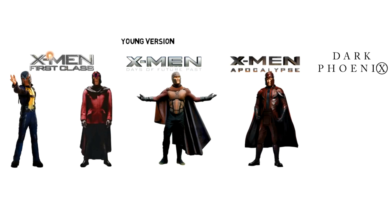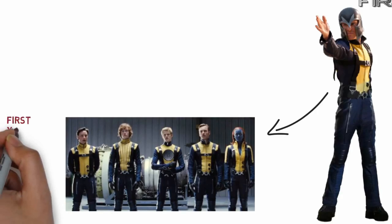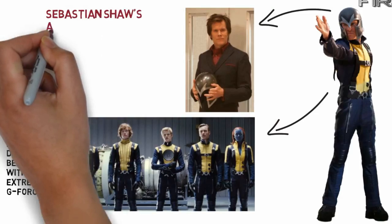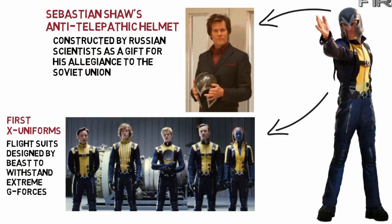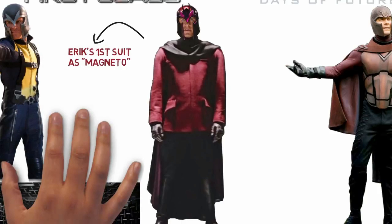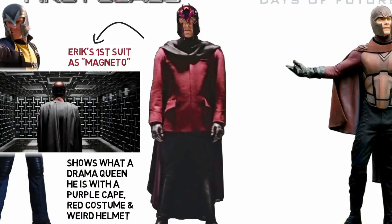We start with the suit he wore in X-Men: First Class, set in the 1960s. As a member of the original X-Men team, he wore flight suits designed by Beast to withstand extreme g-forces, and the helmet he wore actually belonged to Sebastian Shaw — an anti-telepathic helmet constructed by the Russians as a gift to Shaw. At the very end of the film we see his transformation into Magneto, embracing his comic book colour schemes complete with a purple cape at the back.